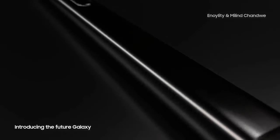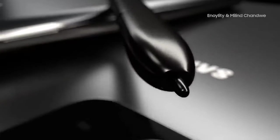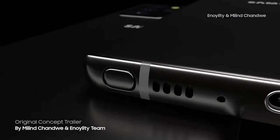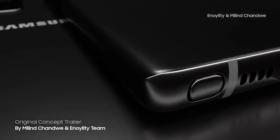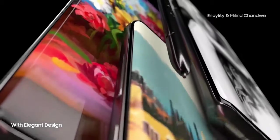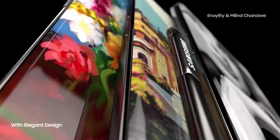Samsung Galaxy Note20. This smartphone runs Android. Performance is powered by Exynos 9 Octa 990, with 12GB RAM and 128GB internal storage.